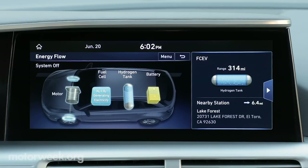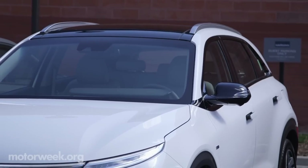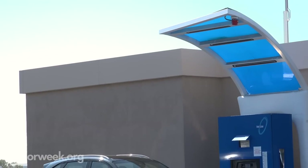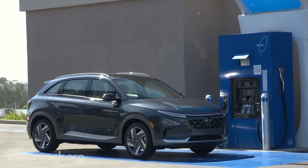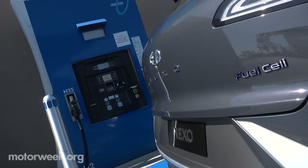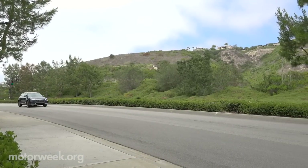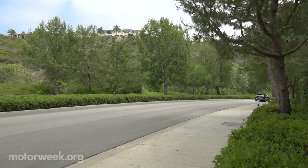Engineers have drawn from their experience with the Tucson fuel cell that's been in production since 2013. Along with improving the powertrain, the suite of technology includes a blind spot view monitor and remote self-parking. Refueling the Nexo can take as little as five minutes, but relies on hydrogen fueling stations, most of which right now are located in California. So the 2019 Hyundai Nexo fuel cell will be available in the Golden State later this year.